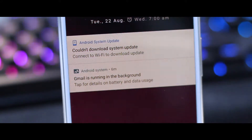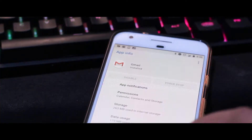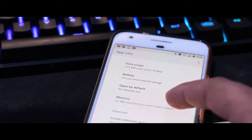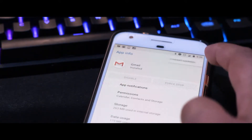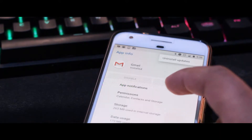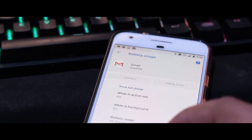Another thing Google promised is that they'll be cracking down on battery power usage and battery optimization. One of the places where it's very clear is in the notification shade — you can see the apps that are running in the background. I've got Gmail that pops up and Android tells me how much battery power Gmail has been using, how much processor time it's been spending.